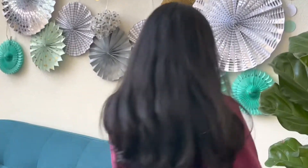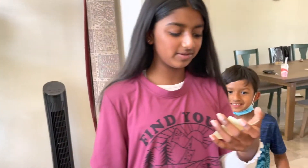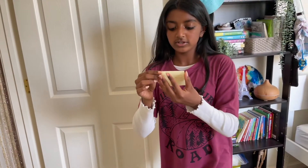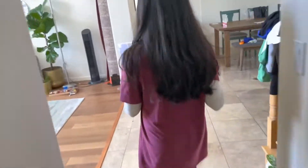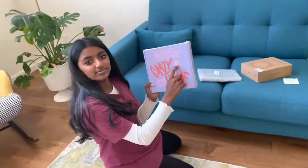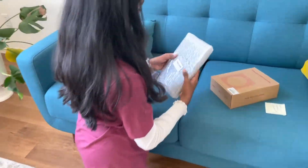Then the scavenger hunt started. We usually do this for both of their birthdays — we buy gifts, hide them in different places, leave notes, and they go through all the notes until they find their gifts. This one also had a gift for Zeeshan, so we did the scavenger hunt for him too.